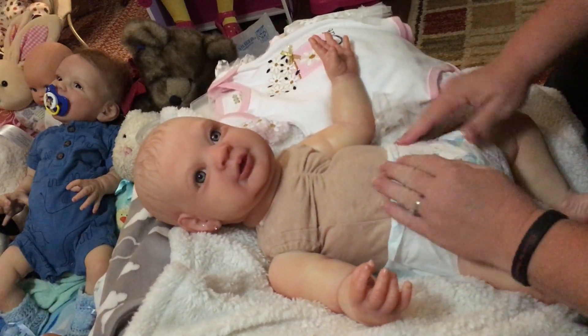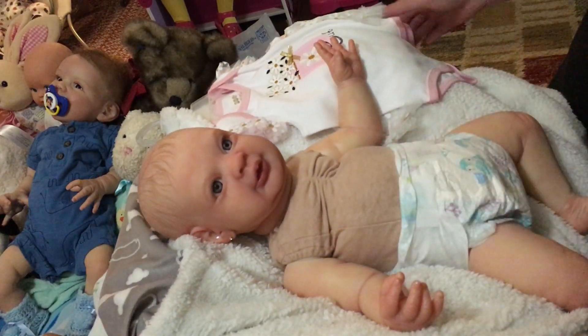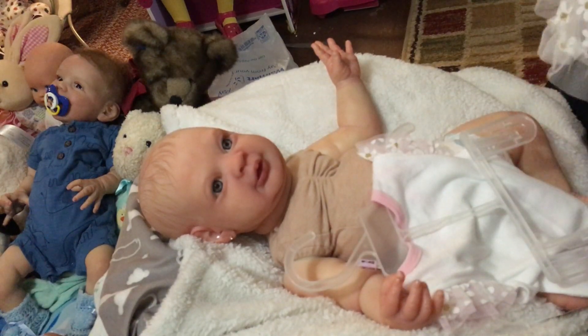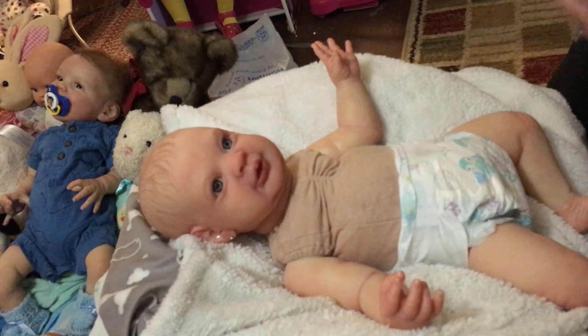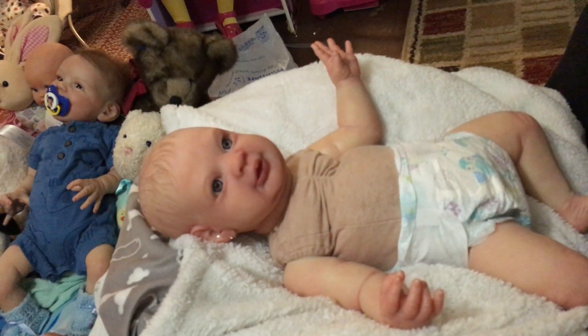She's pretty cute — cuter than I thought she'd be. I just did painted hair because their child is nine, and I always say for the younger kids painted hair is better because my hair is so easy to break and easy to pull out. And honestly it was part of a deal, so I'm not spending a week rooting hair. I wasn't real thrilled with the results but she's very cute.